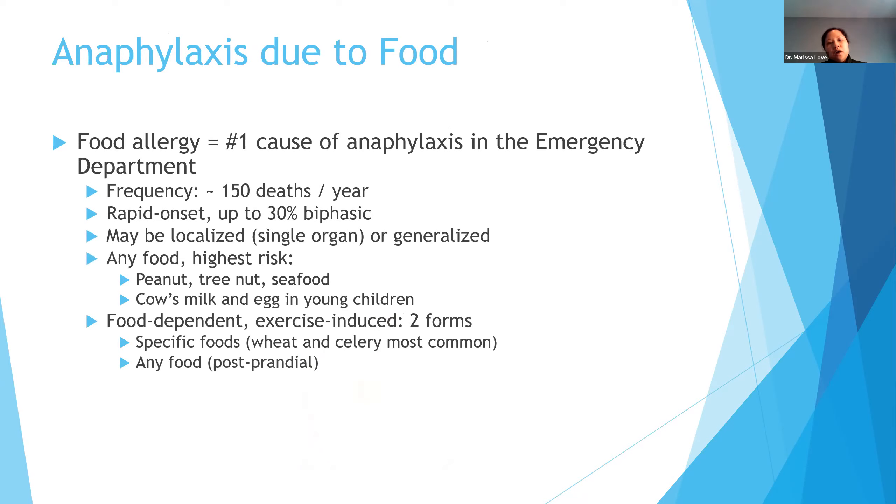Food allergy is the number one cause of anaphylaxis in the emergency department. Studies have shown around 150 deaths per year. Most of the time these reactions are rapid in onset. About 30% can have a biphasic reaction — the initial reaction improves after treatment, but about four to six hours later they have a second round of anaphylaxis. Higher-risk foods are peanuts, tree nuts, and seafood. In the younger population, cow's milk and egg can be a very common trigger for food-induced anaphylaxis.